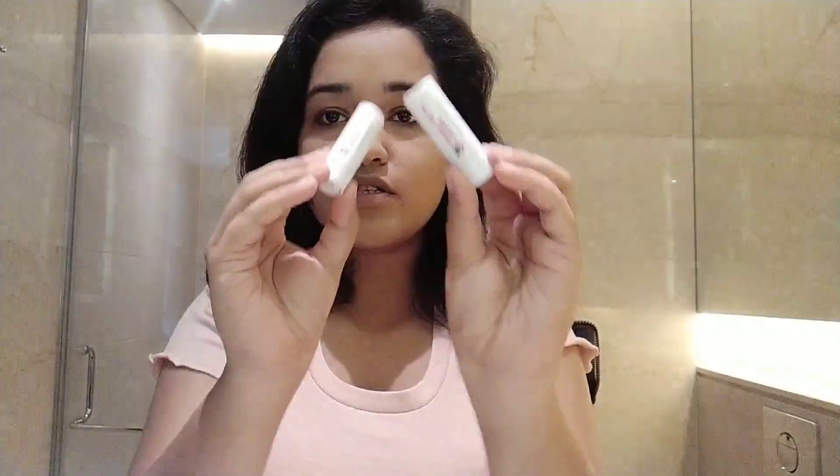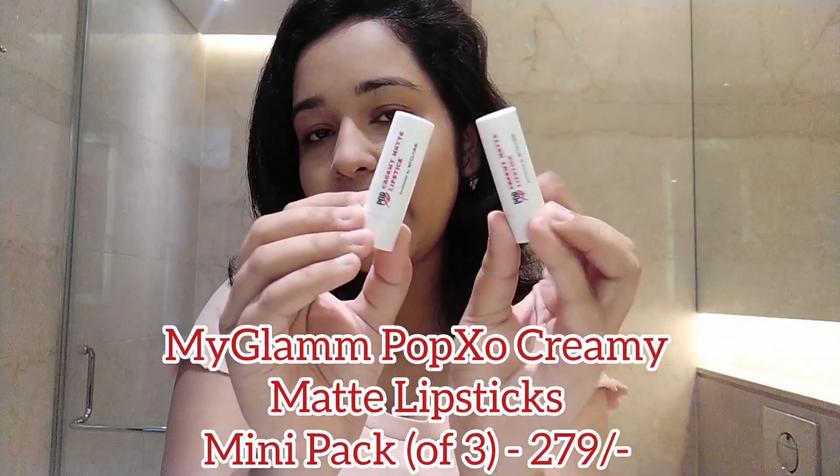I almost forgot the lipstick! I'm going to use these minis from PopXO by MyGlamm. I love these minis — I'll use this one and mix it. Okay, we are done — that's it!